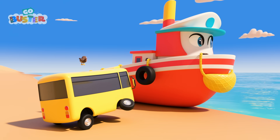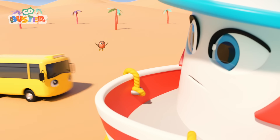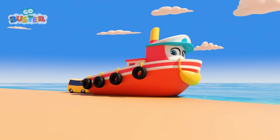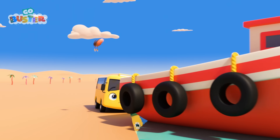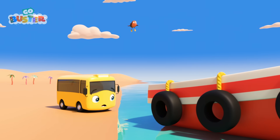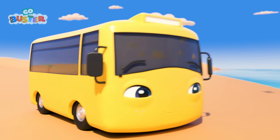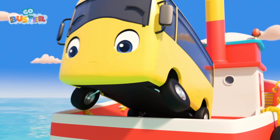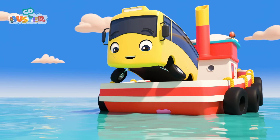She's stuck on the beach. She could use a push back into the water. That's it, Buster! Well done! Great! Katrina is back on the water. But oh dear! There's a hole! Katrina could sink if someone doesn't fix it. I think Buster has a plan. I wonder what he's doing with the bubblegum. He's using the bubblegum to block up the hole.